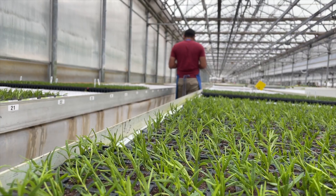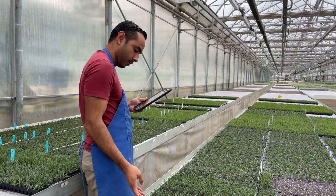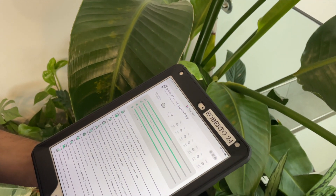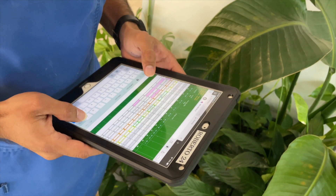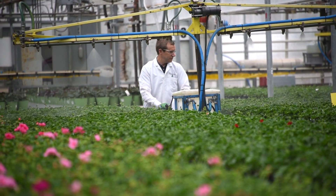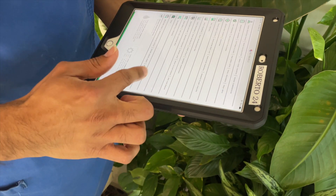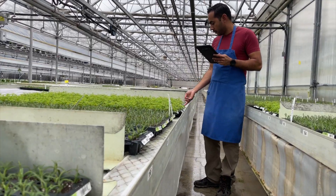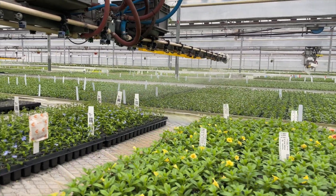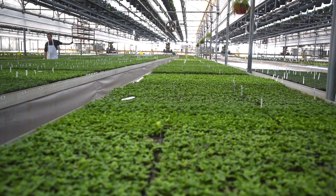Our growers work tirelessly to manage these crucial elements for our plants. To streamline their work and maintain accurate data, we have developed an app that helps them keep track of every aspect of our plants' lives — from watering times, light levels, temperature, spraying needs, crop tracking, and pest control. Our growers have access to all the information they need to grow the best plants. The app also communicates with our programmable irrigators, creating a digital record for each variety and providing valuable data for future crops.